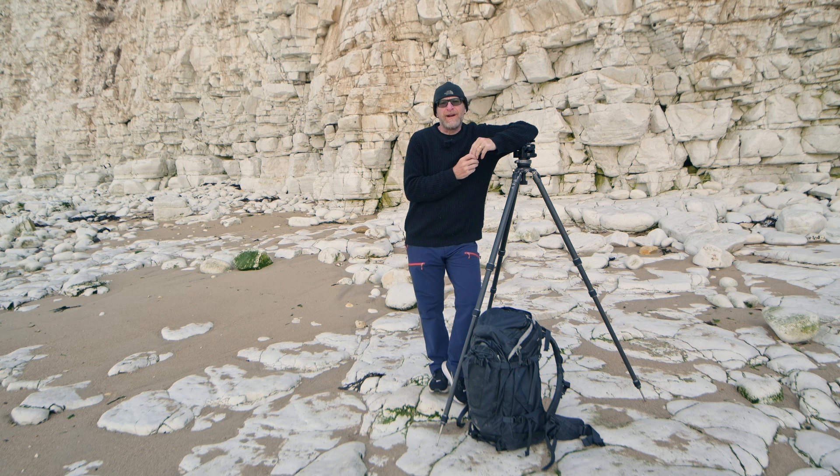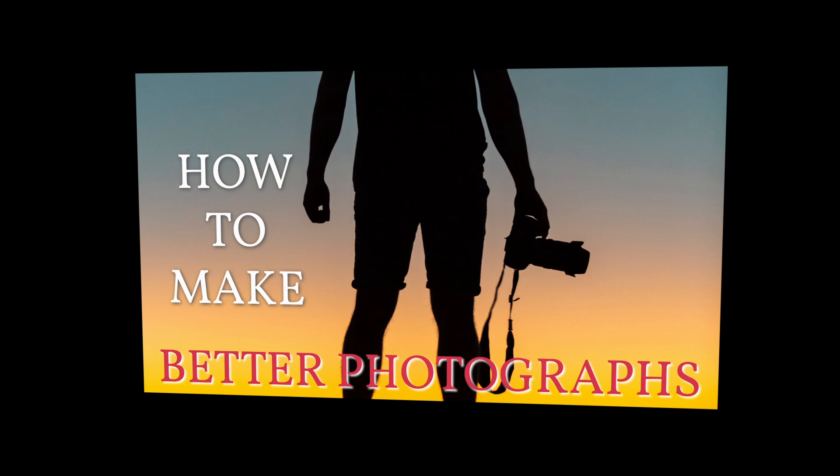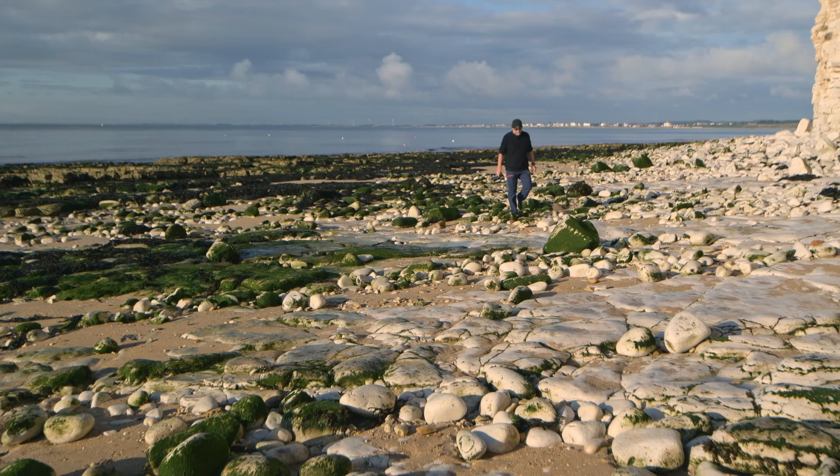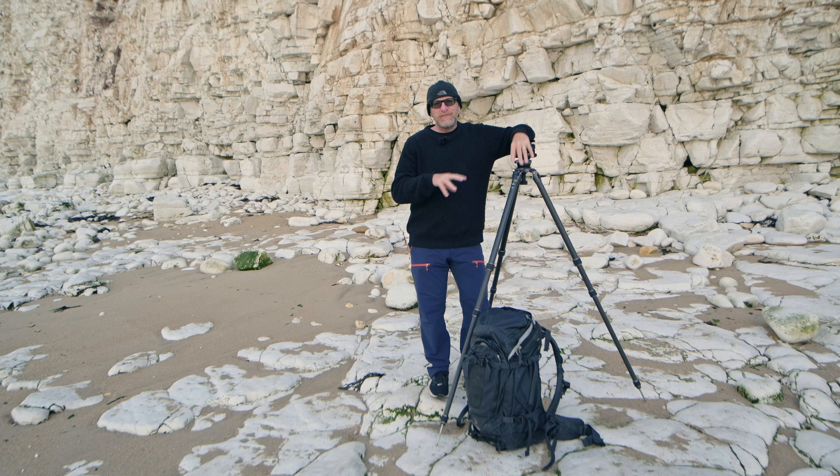Hi everyone, I'm Alistair Benn and you're watching Expressive Photography. We're quite a long way from home this week. I'm in a location that I haven't actually stood in for 30 years — this is a place I used to come birdwatching when I was in my 20s. I haven't been here in a long, long time and I've never made photographs here before.